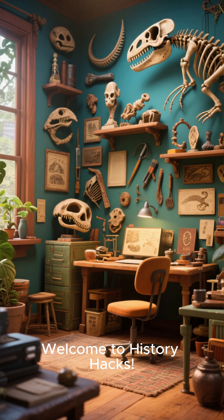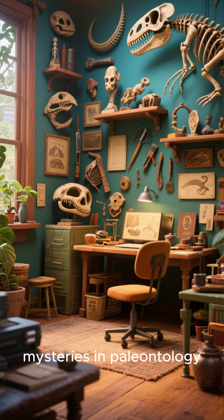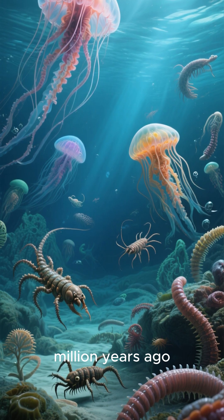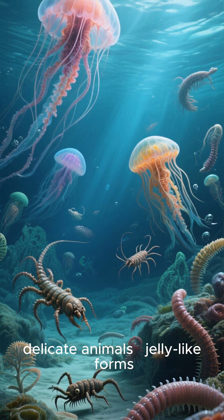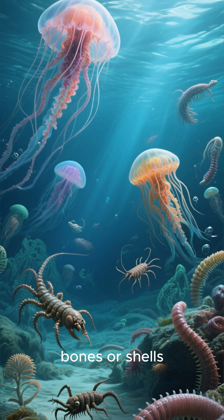Welcome to History Hacks. Today we uncover one of the greatest mysteries in paleontology, the story of soft-bodied fossils. Around 500 million years ago, the Cambrian oceans teemed with strange, delicate animals — jelly-like forms, early worms, and odd arthropods with no bones or shells.